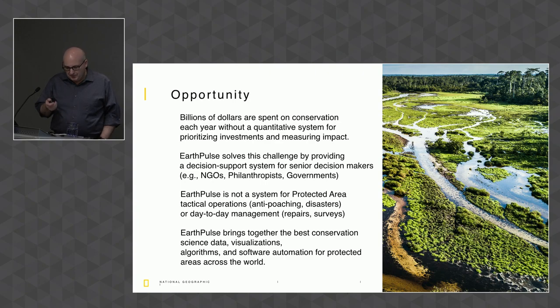EarthPulse is designed to solve this challenge by providing a decision support system specifically for senior decision makers. The people we're talking about are folks who don't know what GIS stands for and are not technical. How do you help them get answers to the key questions they have? How do you make it easy enough for anybody to use?